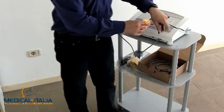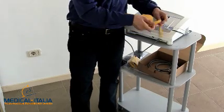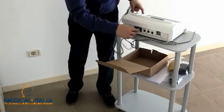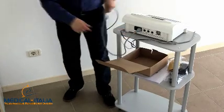At this stage, you only have to connect the supplied accessories and the power cable, and the equipment is ready to be used.